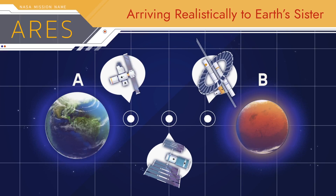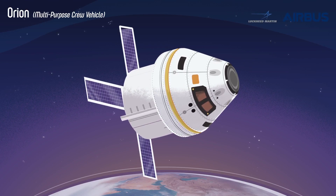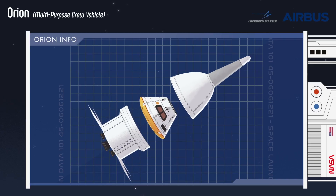And none of it would be possible without the main transportation vehicle, Orion. The Orion spacecraft is specifically designed to carry NASA astronaut crew to and from Mars. It is composed of three main parts.